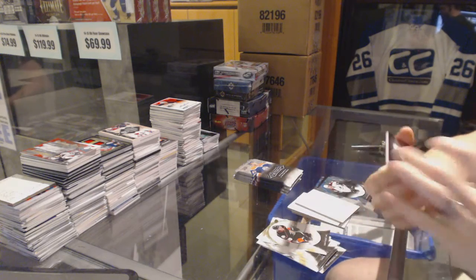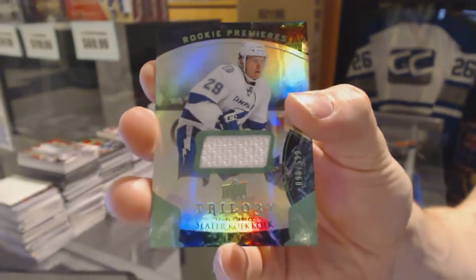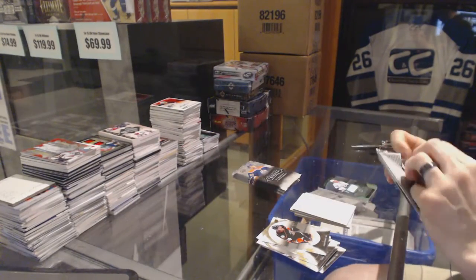We've got a rainbow green jersey number to 599 for the Tampa Bay Lightning, Slater Cuckoo. Rainbow green rookie jersey of 599 for the Lightning, Slater Cuckoo.